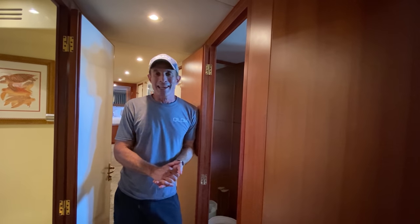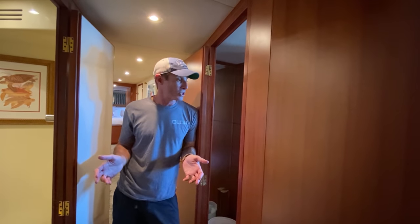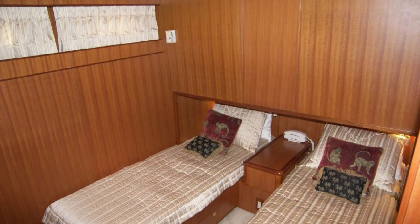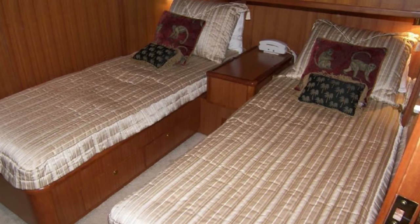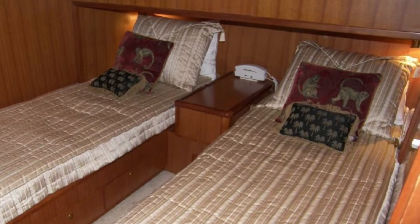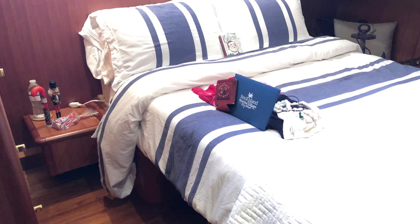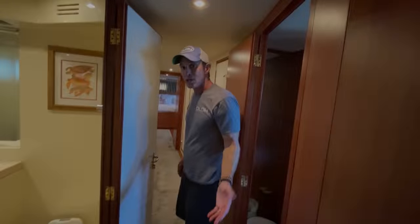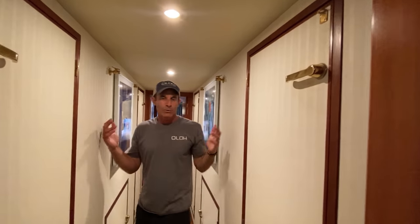Directly across the hallway from the head is the guest stateroom — our second guest stateroom. It's not called the VIP but our VIPs love it. It originally had two single berths that didn't even have a filler or any way to combine them, so the modification Tim made was to turn it into a full bed that now lies athwartship.